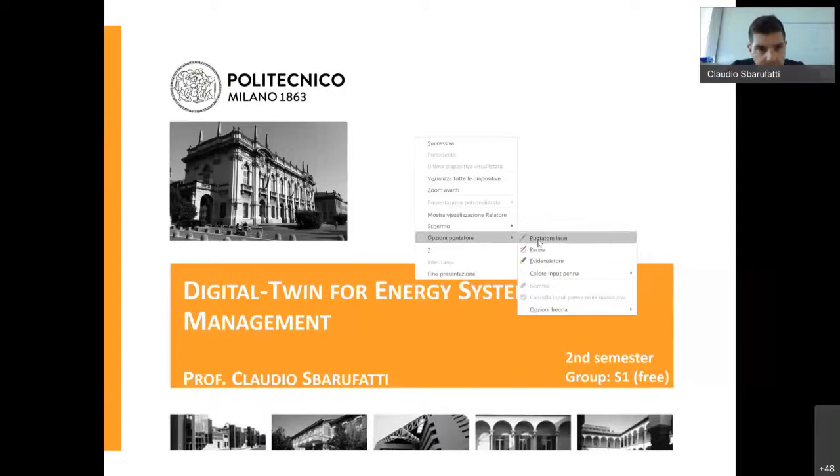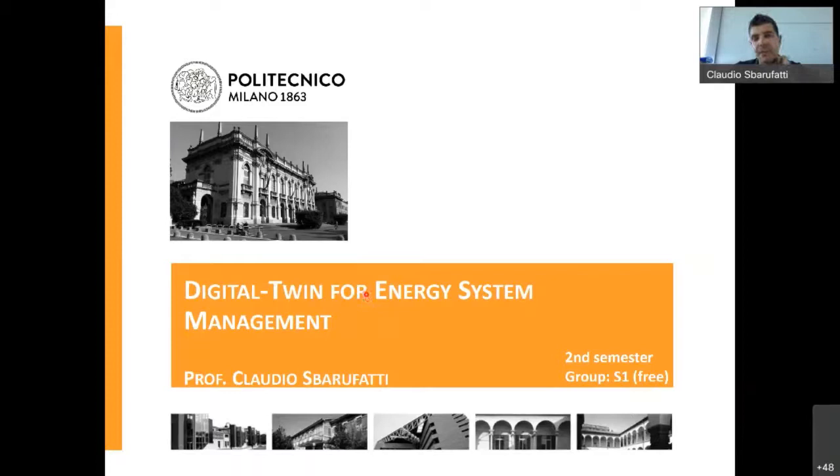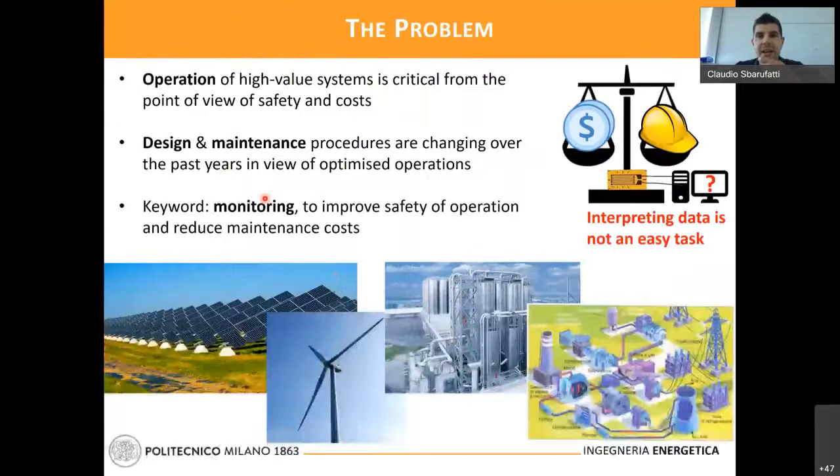Before entering into the detail of the course, a brief introduction of the context. Nowadays, operating high-value systems is critical both from the point of view of costs and safety. People are trying to come up with new design approaches and to adapt maintenance approaches in order to develop a safer methodology that still saves costs. In this framework, there is a keyword: monitoring — used to improve safety without paying too much in terms of costs.